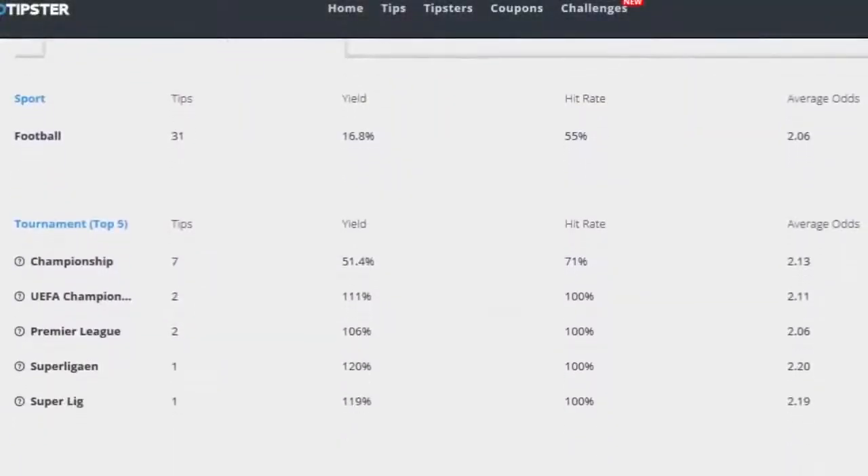The yield now for our tips is 16.8%. I've had 31 tips so far, the hit rate has been 55%, and the average odds has been 2.06. So as long as our odds are staying above even and our hit rate stays above 50%, we'll stay in profit — but that's the challenge, if it was so easy we'd all be doing it, wouldn't we.